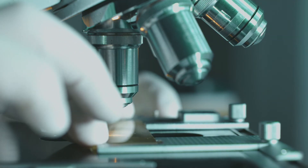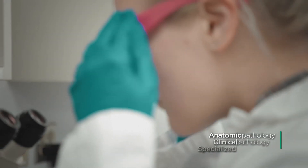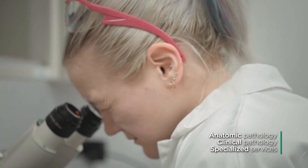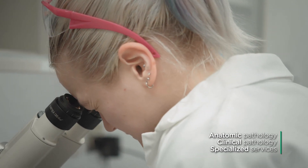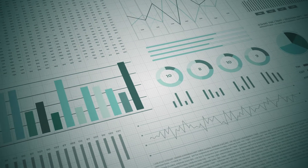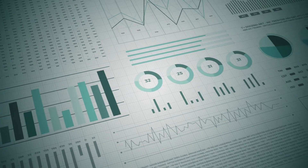We have board-certified anatomic veterinary pathologists on-site who work closely with your team to ensure all study objectives are met. We follow a harmonized QA approach that is employed across our organization, and quality metrics are reviewed and acted upon monthly at the executive management level.